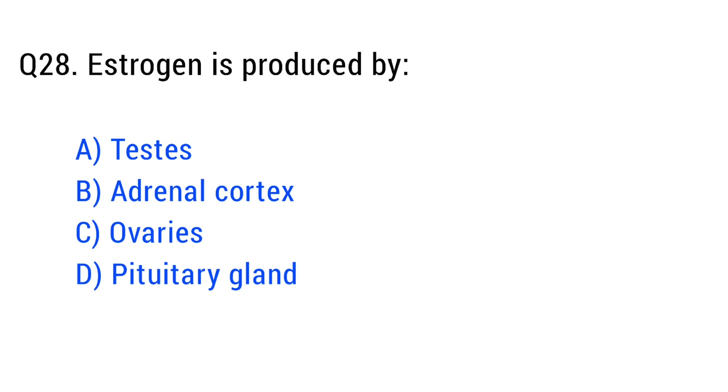Question number twenty-eight. Estrogen is produced by. The right answer is option C: ovaries.